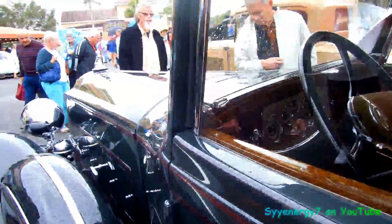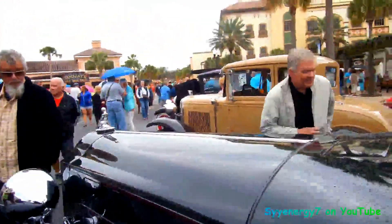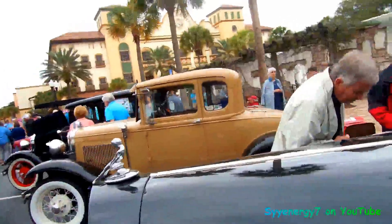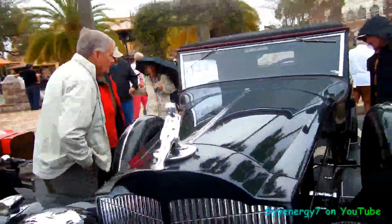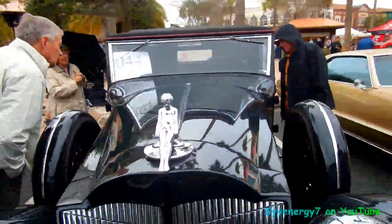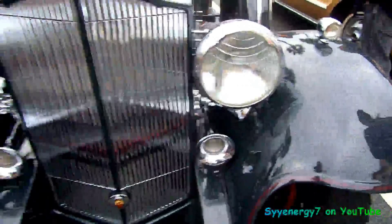Look at that hood, man. You'd be driving down the road looking down that hood with that big old emblem up front — the naked lady swimming. Oh, she's got shorts on. That's about it, right? Pretty wild. Two horns up front.